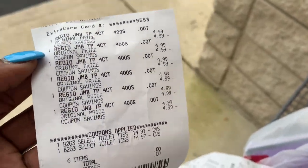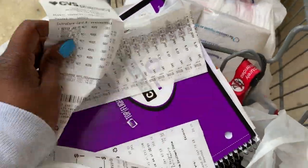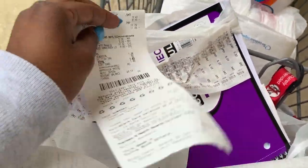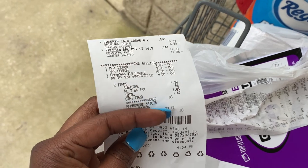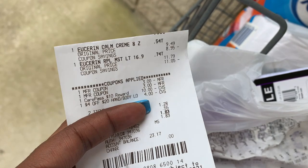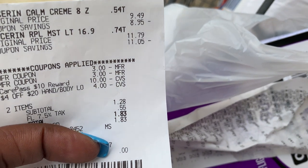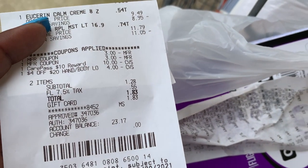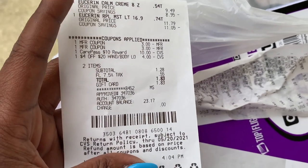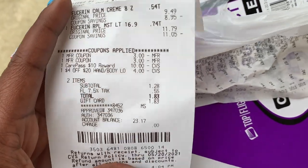Again, thank you so much Star for sharing this deal on your Instagram — if you're not following her, definitely go follow her. For my next receipt, I just did the Eucerin lotion. After my CRTs and everything, and rolling my Care Pass, I just paid $1.28. When I say I paid, I mean Fetch paid. If you're not signed up with Fetch, I'll have my link in the description box below — sign up, take a picture of any receipt, and you get back 2,000 points.